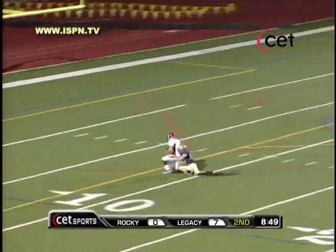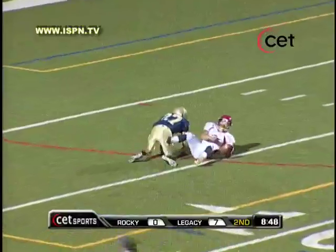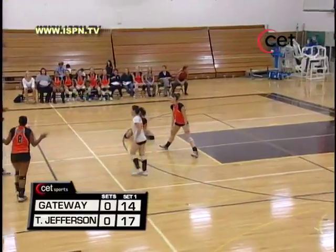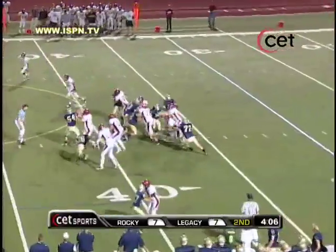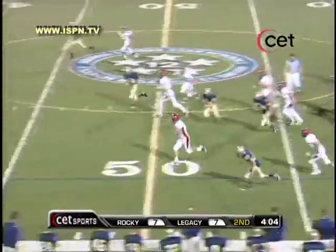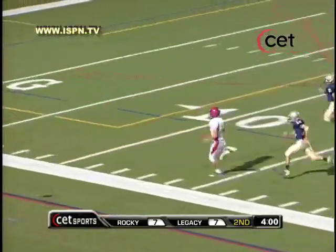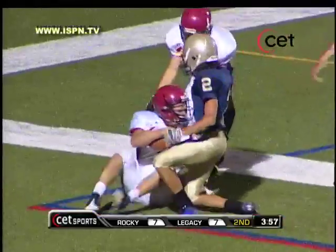Deep ball here, looking for Seidel — he has it inside the 10-yard line. Falling open though, he's in the middle. Rodriguez. Big turn with that right hand. And McDonald again has a ton of room. McDonald to the 15 — will he be caught?